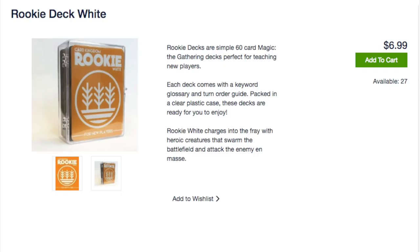There's no guarantee for rares or mythics, or even uncommons to be honest. Rookie decks are a simple 60-card deck. This deck comes with a keyword glossary and turn order guide. Rookie White charges into the fray with heroic creatures that swarm the battlefield and attack the enemy en masse. There is not a deck list. It is $6.99. You don't actually know what you're getting - it could just be the most terrible bulk you can imagine.